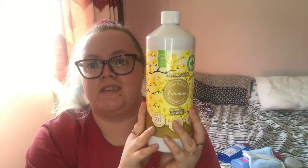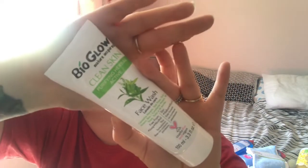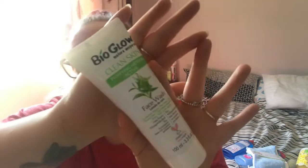This is another brand I saw on the app recently in the skincare range — it's the Bio Glow Nature Inspired Clean Skin Purifying Herbal Active Face Wash, 100ml. You moisten your face, massage all over to generate a creamy lather, then wash off and pat dry. Another face wash to try.